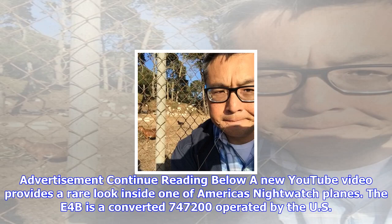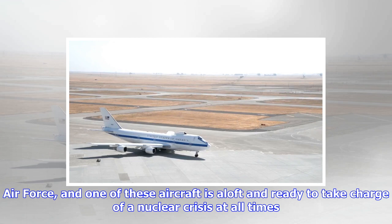A new YouTube video provides a rare look inside one of America's Nightwatch planes. The E-4B is a converted 747-200 operated by the U.S. Air Force. The video, taken at Travis Air Force Base in California, shows off the flying home of the men and women who would control America's nuclear forces.